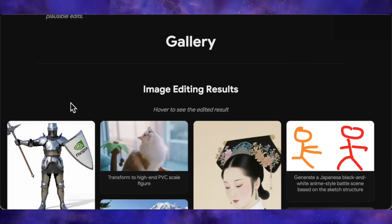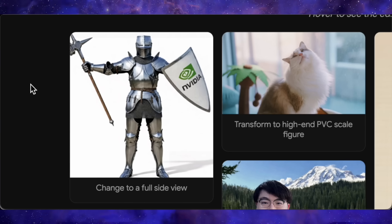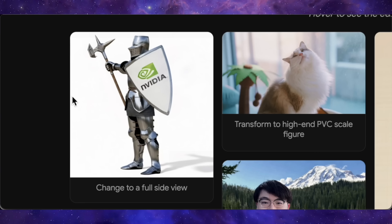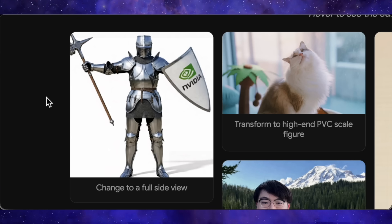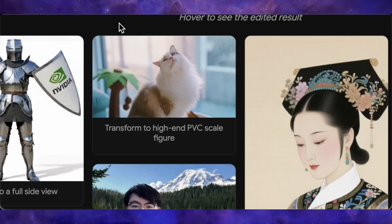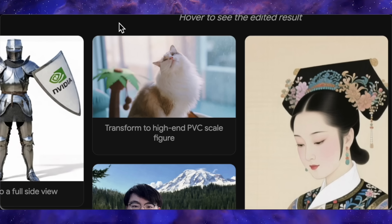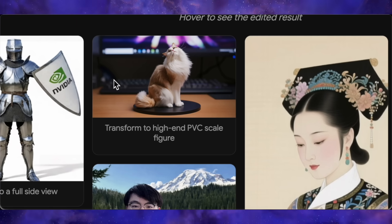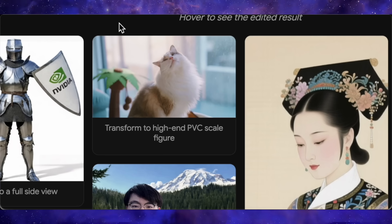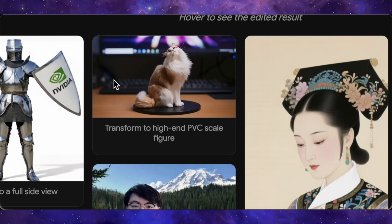The examples they've provided are pretty remarkable. First, look at this image of a knight. The prompt is simple: change to a full side view. The result is a perfect side view, and the NVIDIA logo on the shield he's holding is rendered perfectly from the new angle — showing a deep understanding of the object in 3D space. Next, a more creative one: a picture of a cat with the prompt to transform to a high-end PVC-scale figure. While it tried to create that figure-like texture, it doesn't quite look like PVC — it still appears a bit too realistic, suggesting style transfer isn't absolutely perfect, but the structural edit is solid.